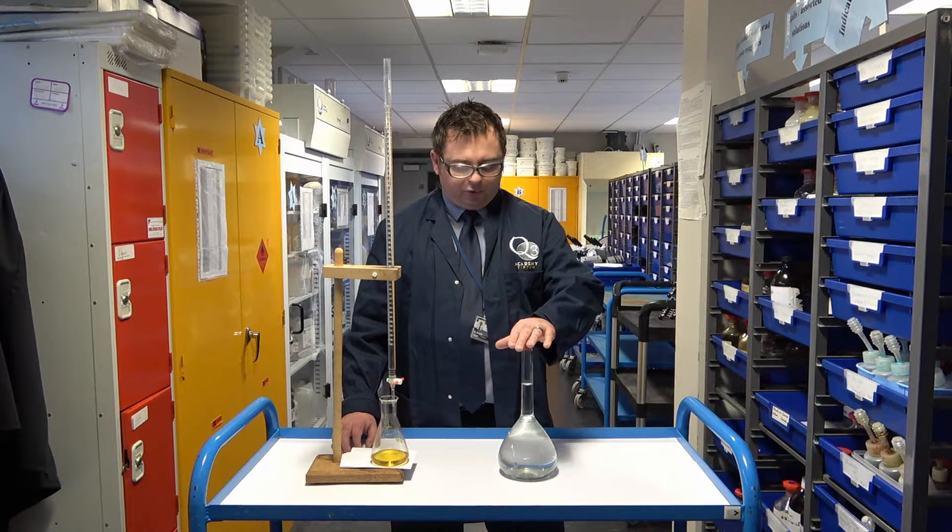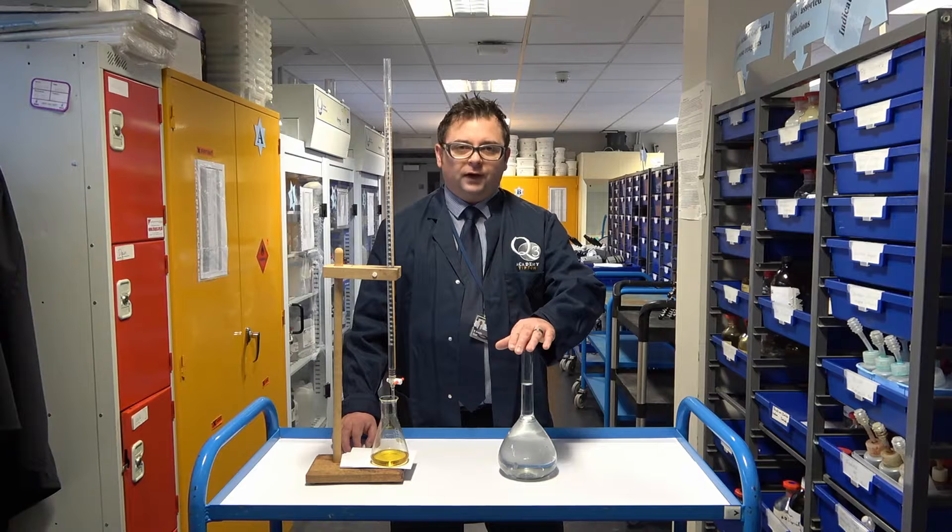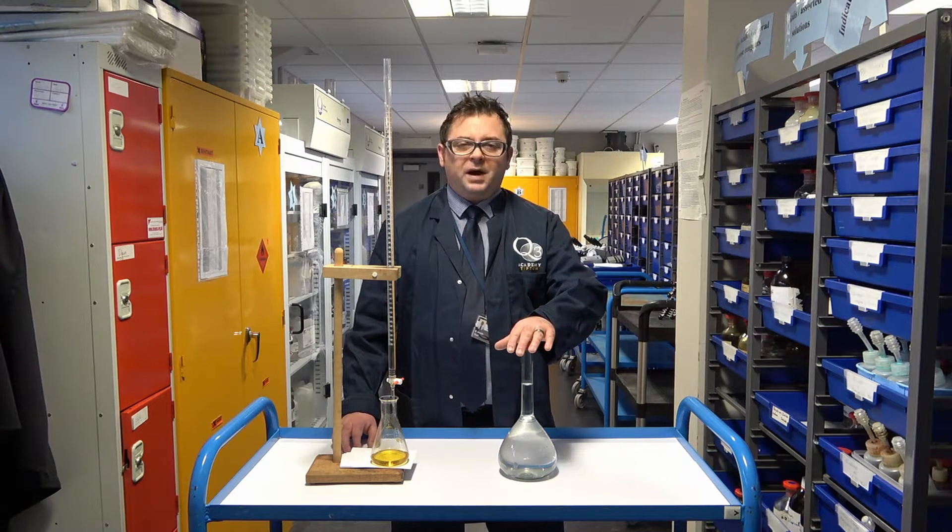We also use equipment such as this — a volumetric flask. This volumetric flask is used to make up solutions to a definite concentration.